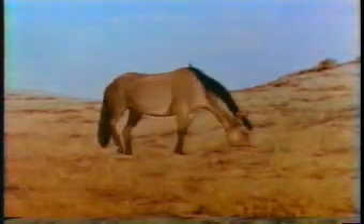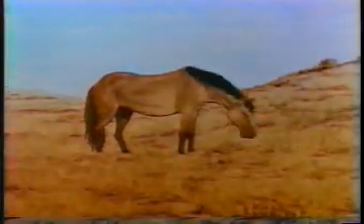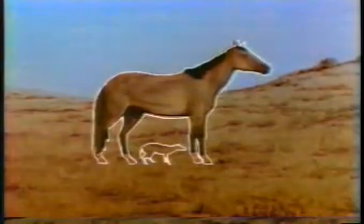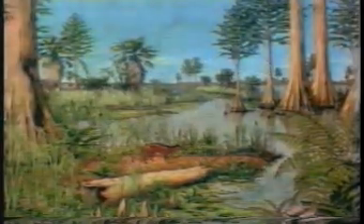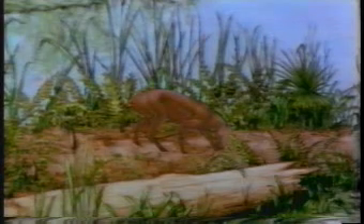A familiar example of the evidence of evolution is the unusually complete fossil record of horses, which extends back more than 50 million years to the earliest recognizable member of the horse family, Hierocotherium. This tiny ancestor of the horse, sometimes called Eohippus, meaning dawn horse, roamed the warm subtropical forests of the Eocene epoch, feeding on the soft, leafy vegetation.